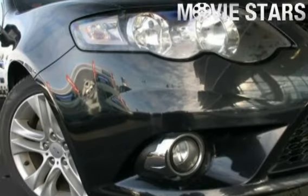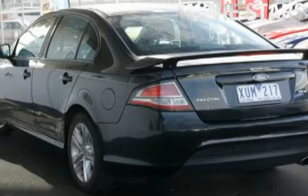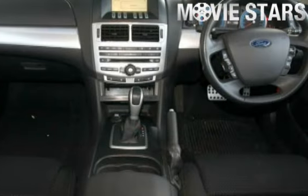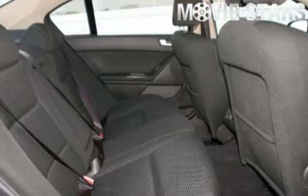Used Cars Online is proud to offer you this great value: 2010 Ford Falcon. It has an efficient 4.0L engine and a smooth shifting automatic transmission.